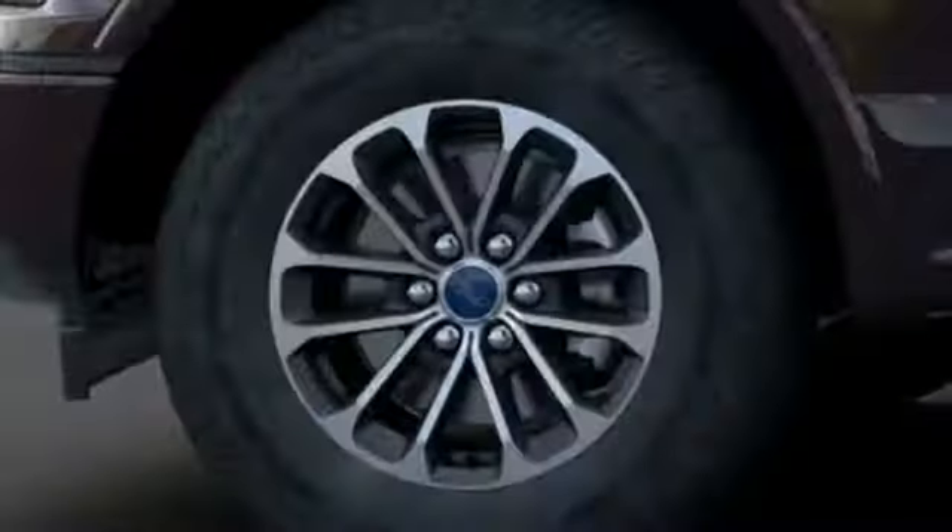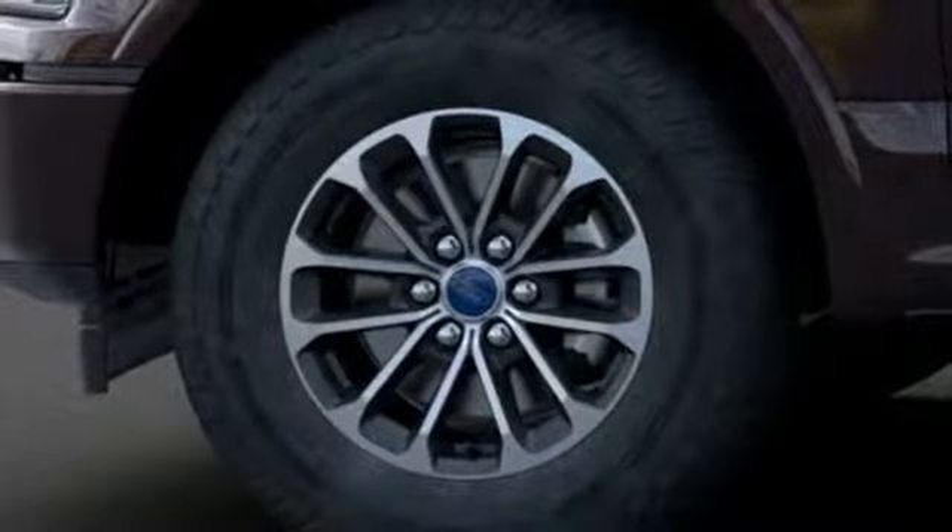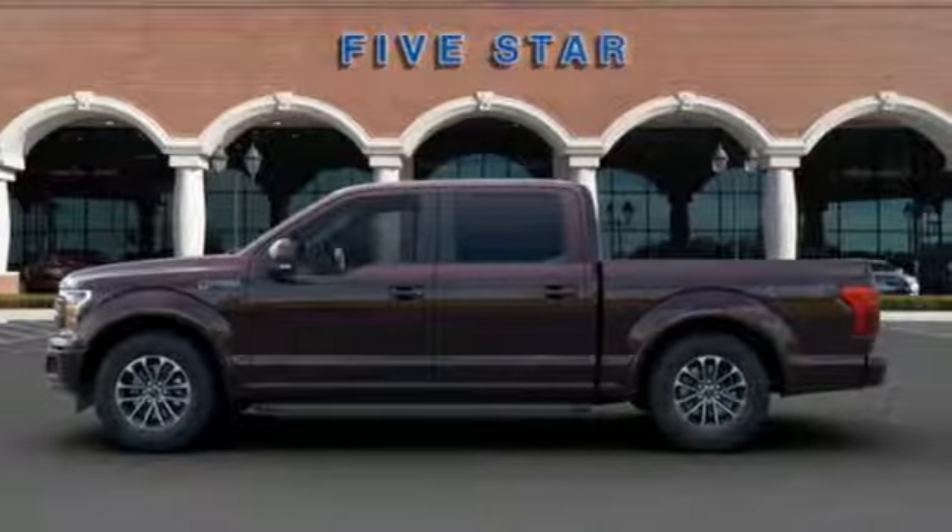Twin turbo V-6 engine, active grille shutters, electronic shift on the fly, and automatic transmission.